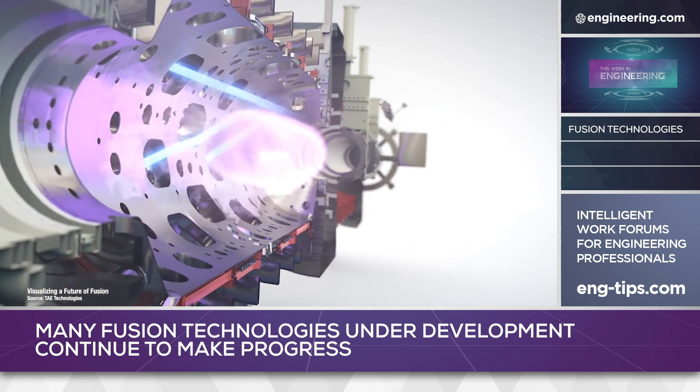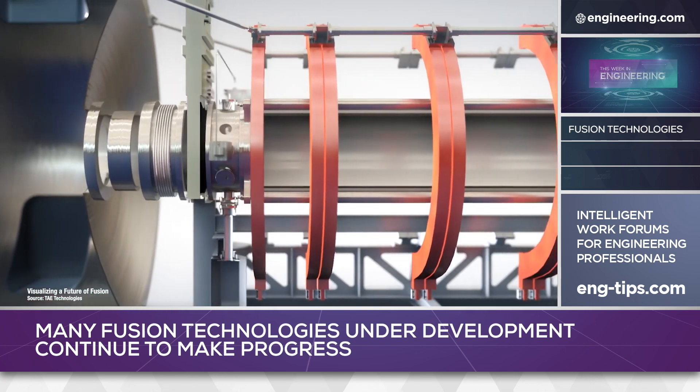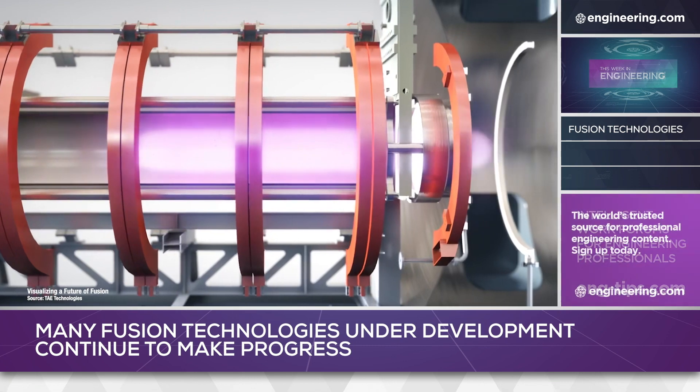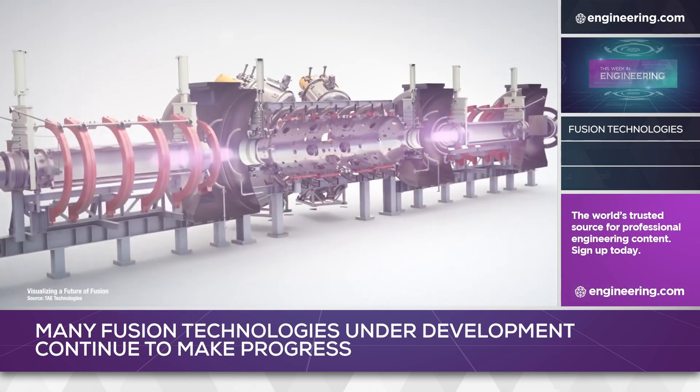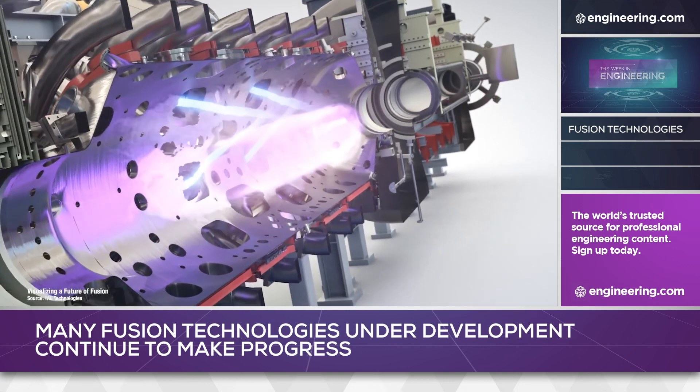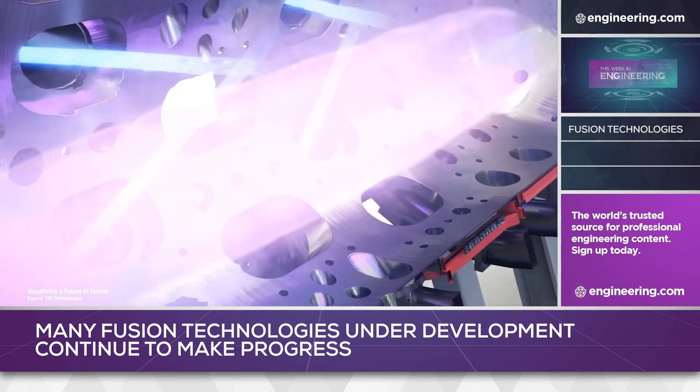The reactor cost $150 million to build and currently operates on hydrogen and deuterium fuel. The accelerator component of the reactor injects neutral beams to heat and stabilize fusion plasmas, and the firm believes the technology can be adapted to create a treatment system for selectively targeting cancer cells.